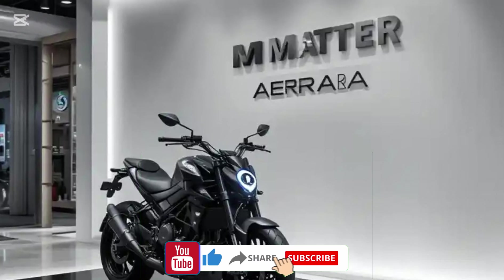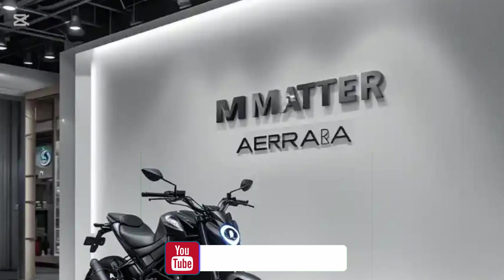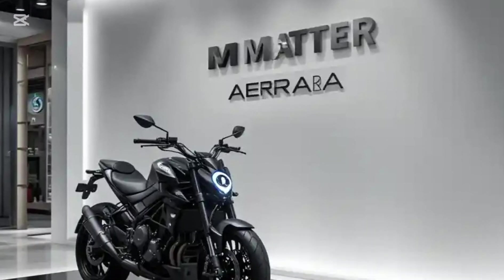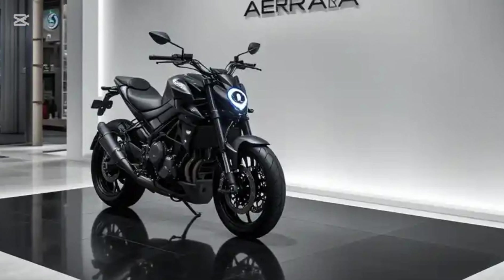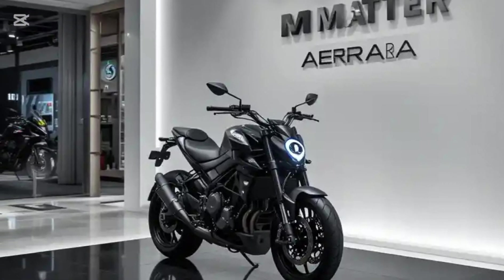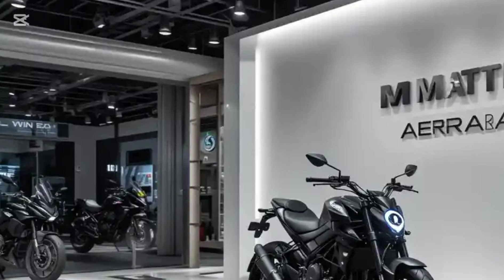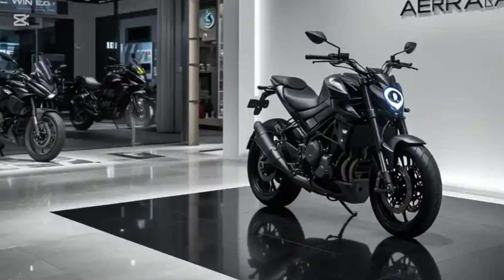Welcome back to Auto Pulse. Today, we're diving into one of the most exciting electric motorcycles of 2025, the Matter Era. This Indian-made electric bike is making waves with its cutting-edge technology, impressive performance, and unique features that set it apart from the competition. If you're looking for an electric motorcycle that combines power, range, and innovation, this might just be the one for you.